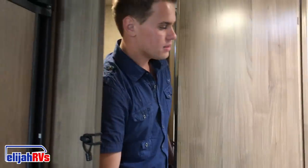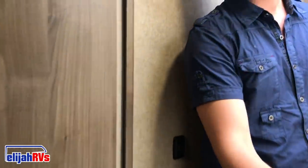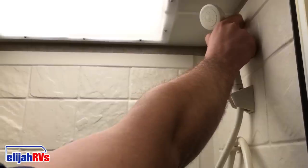All RVs have restrooms and showers. This one has a combo — a restroom and a shower all together. There's the shower with the standard on-off knobs and an actual switch on top, and of course the restroom. Be sure to fill the bowl before using the restroom.